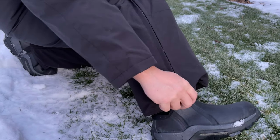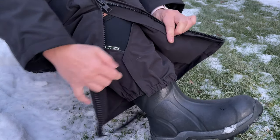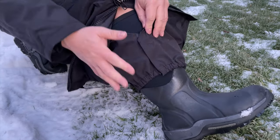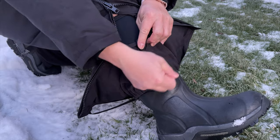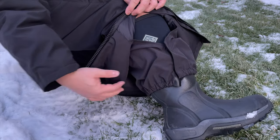At the bottom of the leg there's a zipper that goes up to allow easy access for putting on boots. Beneath that is a velcro snow gaiter that ties together to keep snow from riding up into the pants.